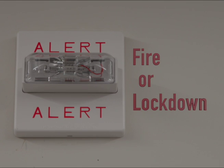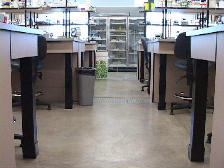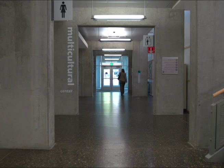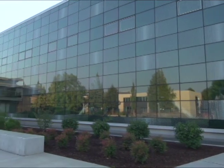In the case of a lockdown drill, you will be asked to duck under your desk and stay until the all clear sounds. If it is a real event, you will be asked to close the locked doors and quickly go into the biology prep room where the doors are all locked and there are no windows. You will stay there until it is safe to come out. If you decide to leave campus during an evacuation, please be sure to notify your instructor first.